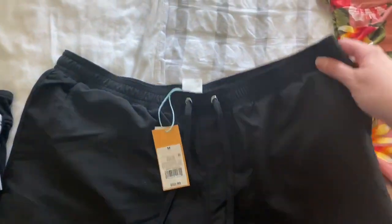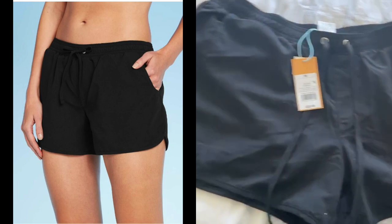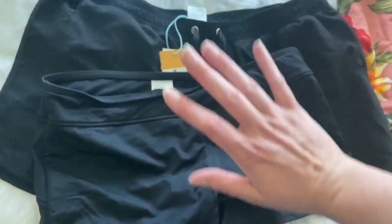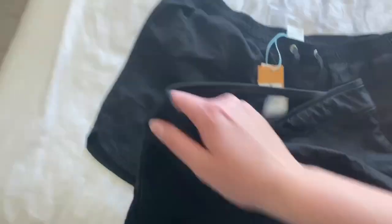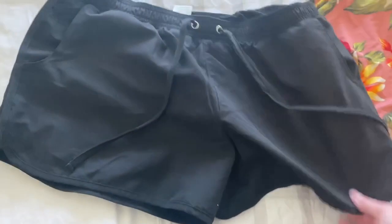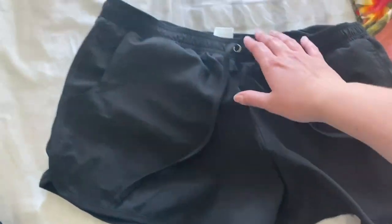I also bought these swim shorts online and I'm on the fence about whether to keep them. The reason I bought them is that they're a bit bigger than the first pair — these fit more like actual shorts with pockets, which is nice if you need to throw your phone in there. They fit — they're a medium — but they're not perfect and the quality isn't great; it's more of a windbreaker-type fabric.